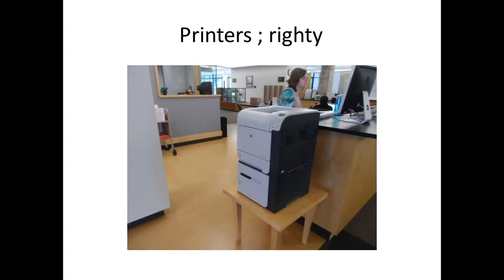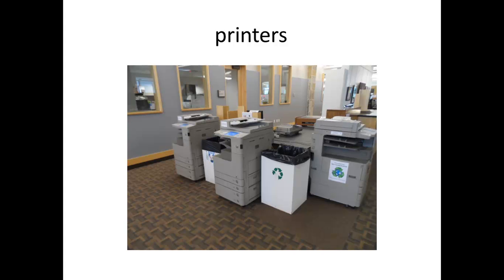We have printers at the library. This is the Writey printer. You can print your documents on Writey without having to log in. Both computers at the ITA desk can print out documents from Writey. These are three out of the four printers on the upstairs section of the library. You have to make sure that this section is always clean without papers around it. Make sure you recycle papers lying around at any given time.